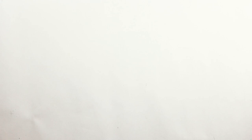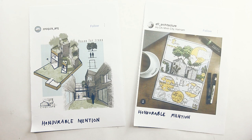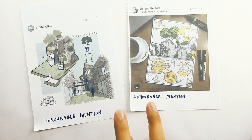Next honorable mention goes to croquet underscore arc and afr underscore architecture — you can follow both on Instagram. These two entries are grouped together for both their similarities and contrasts. They're both very informative drawings delivering information about the project through the visual medium. In croquet's entry it talks more about the formal component especially with this section view, and in AFR's entry he shows the genesis of the story of the project. One is a digital drawing and one is manually drawn, but both are great entries. Thank you and congratulations.